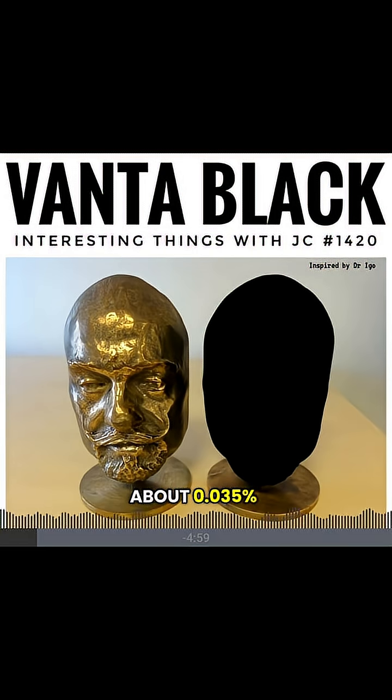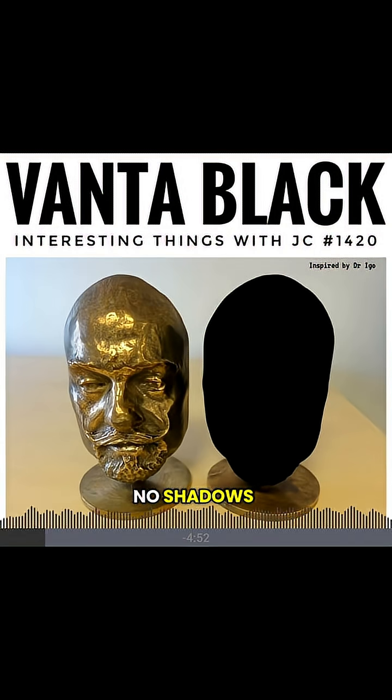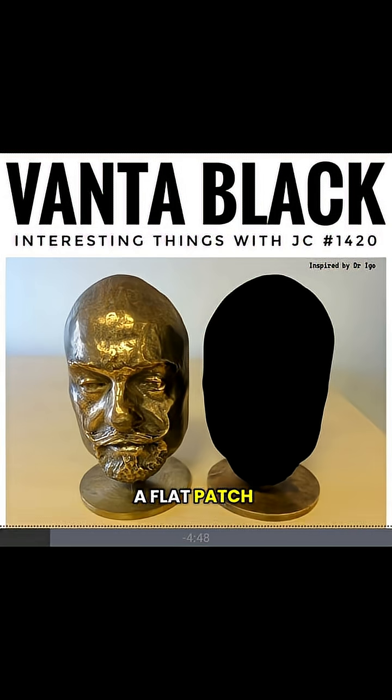About 0.035%. And if you covered a wrinkle or bent surface in it, the shape disappeared. No shadows, no shine, just a flat patch of pure black.